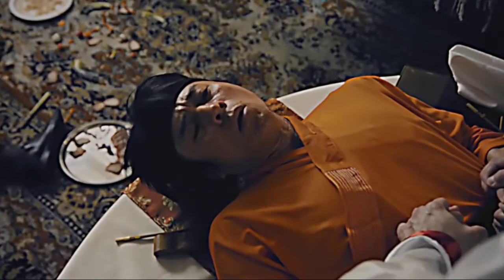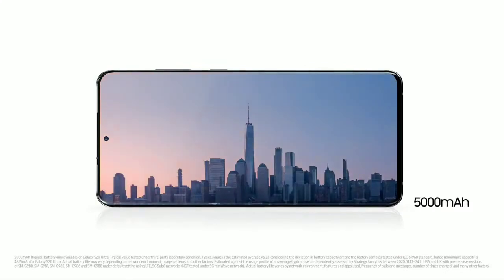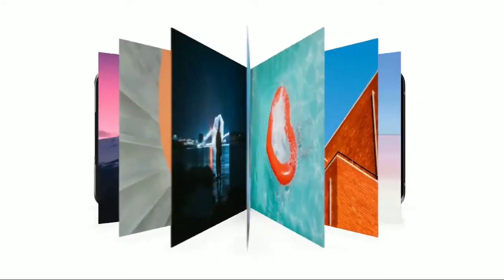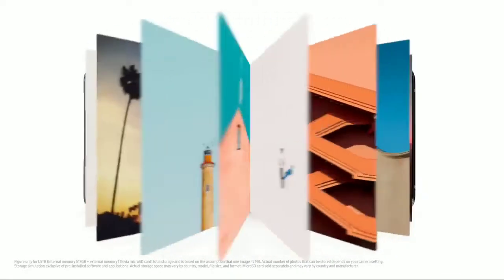S20 Ultra's intelligent battery management gives you the power to go on and on and on. And thanks to storage going up to 1.5 terabytes, there's room to store all 750,000 of your favorite photos.